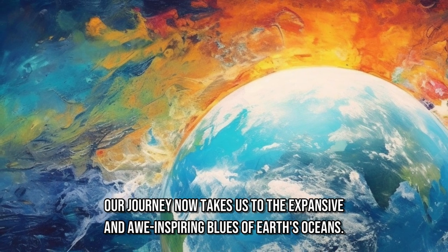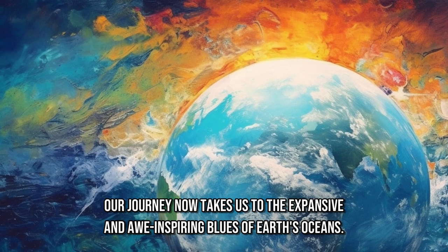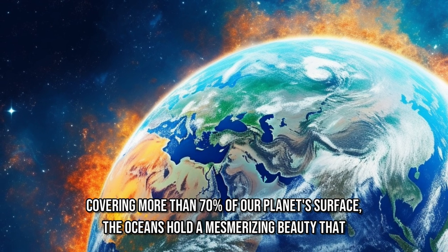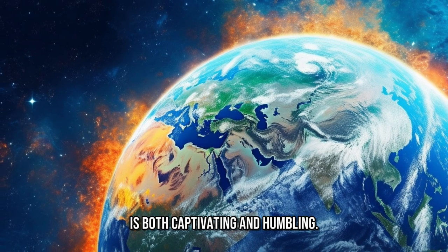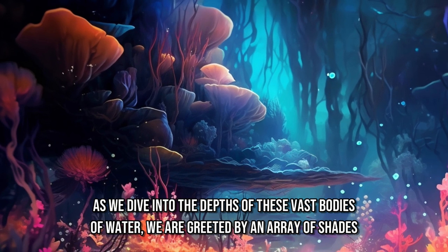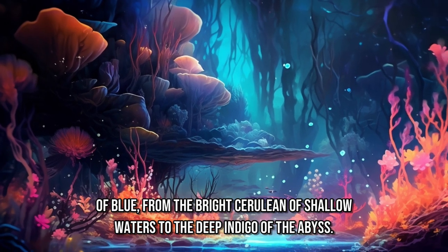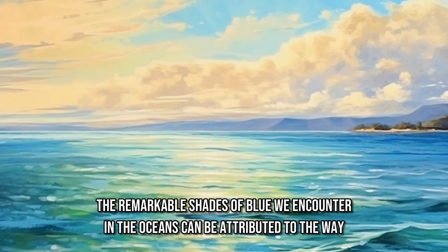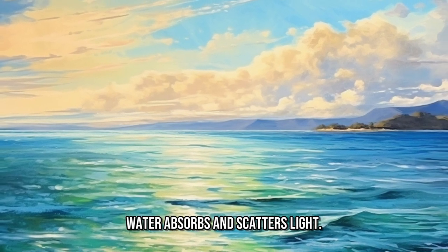Our journey now takes us to the expansive and awe-inspiring blues of Earth's oceans. Covering more than 70% of our planet's surface, the oceans hold a mesmerizing beauty that is both captivating and humbling. As we dive into the depths of these vast bodies of water, we are greeted by an array of shades of blue, from the bright cerulean of shallow waters to the deep indigo of the abyss. The remarkable shades of blue we encounter in the oceans can be attributed to the way water absorbs and scatters light.